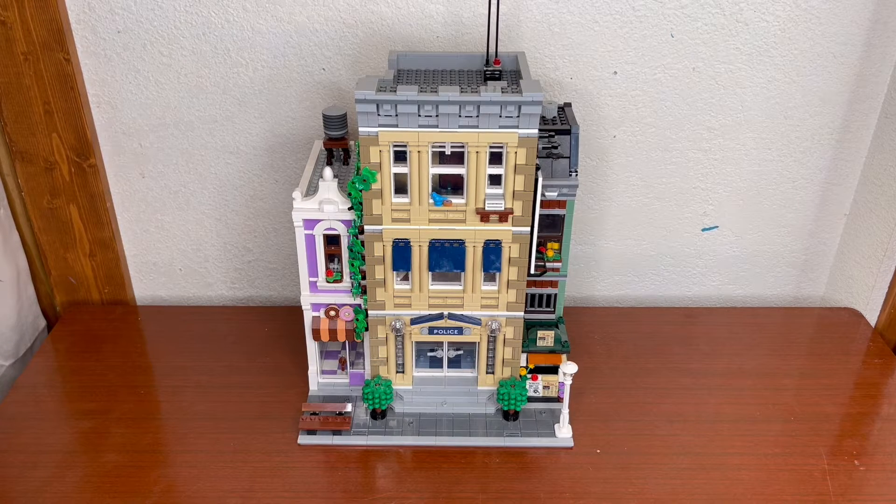This is the Lego 10278 Police Station from the Icons theme. It can currently be found on lego.com for $199 and was not affected by the recent price increase.